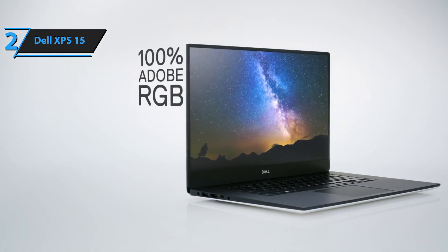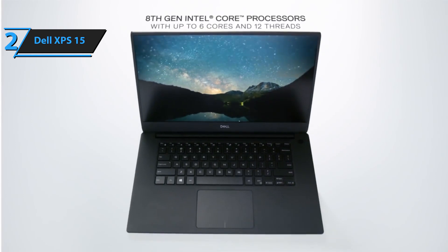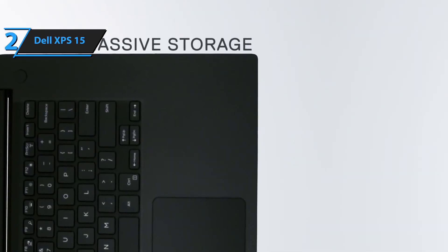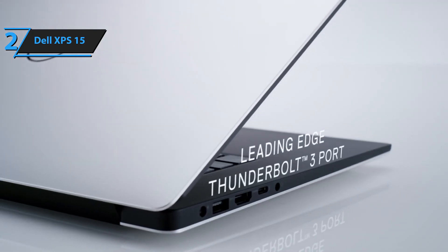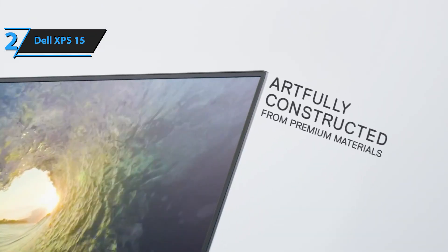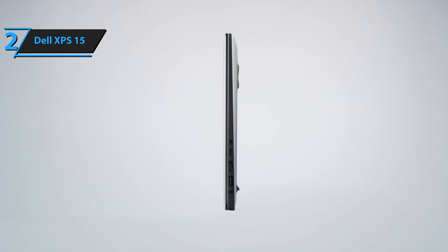The battery is also replaceable. In tests involving continuous web browsing, video streaming, and OpenGL testing at 150 nits brightness, the battery lasted approximately 9 hours and 43 minutes — a respectable result. Dell's Premier Color app stands out among pre-installed software, enabling users to adjust colors, calibration, color temperature, and switch between various gamuts, which will likely appeal to creative professionals. Note that the white woven glass palm rest is only available in select configurations with Core i7, discrete graphics, and 16GB or more RAM.